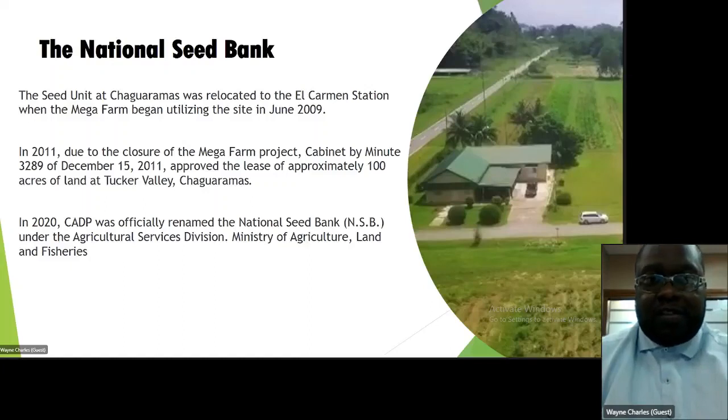The seed unit at Chaguanas was relocated to El Carmen Station when the megafarm began utilizing the site in June 2009. In 2011, due to the closure of the megafarm project, Cabinet by Minute 3289 of December 15, 2011 approved the lease of approximately 100 acres of land at Tucker Valley, Chaguanas. In 2020, CADP was officially renamed to the National Seed Bank, NSB, under the Agri Services Division of the Ministry of Agriculture, Land and Fisheries.